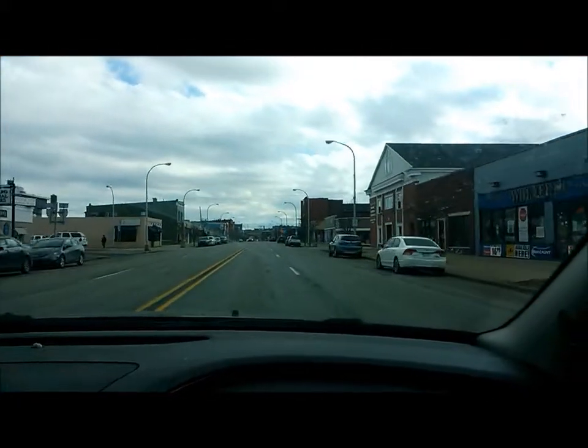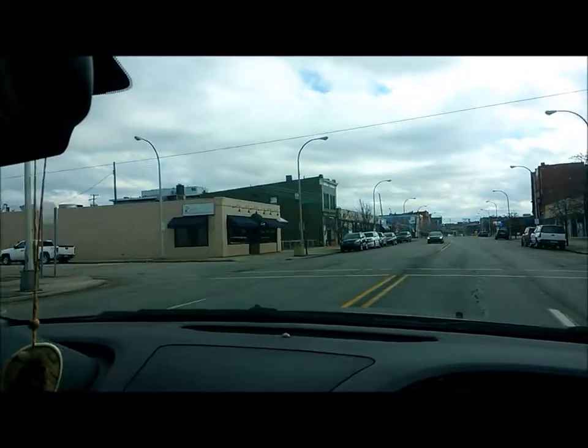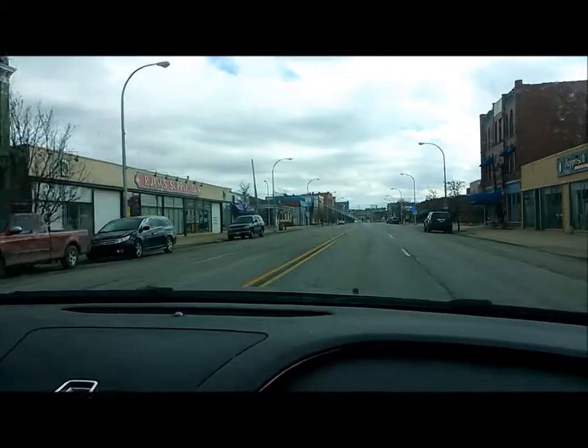Downtown Port Huron — nice place over here. That's Casey's Pizza and Subs right there. Best subs, best pizza, best breadsticks. Best everything.